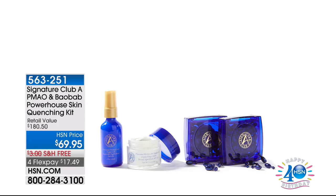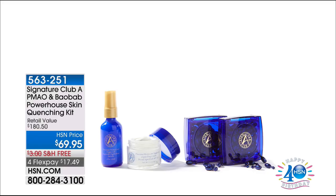With everybody calling in, continue to stay there — 557-735. Use HSN.com as well. You can utilize our HSN app from any mobile device to place your order. We're going to share with you our Argan Oil and Baobab — this is a powerhouse skin quenching kit. At $69.95, we are going to double up on your capsules, at 61% off.